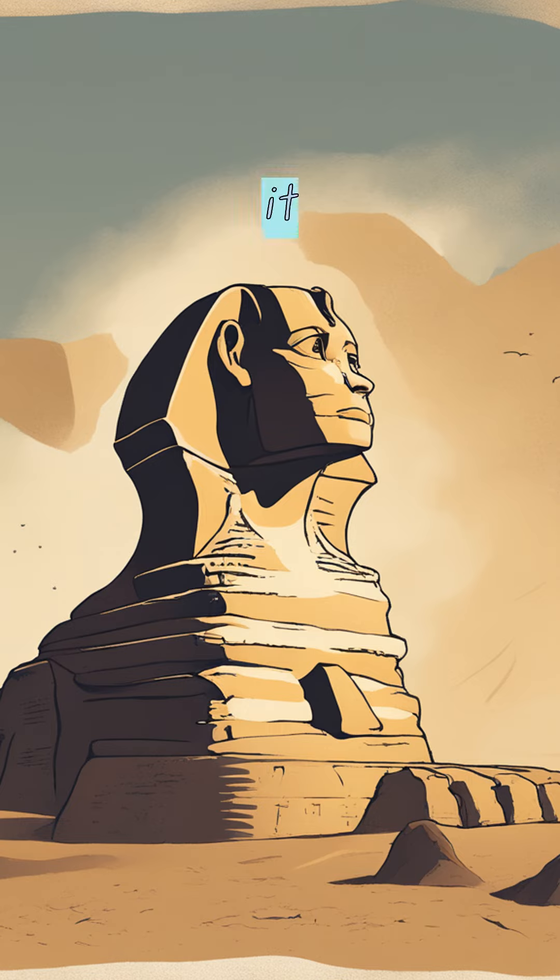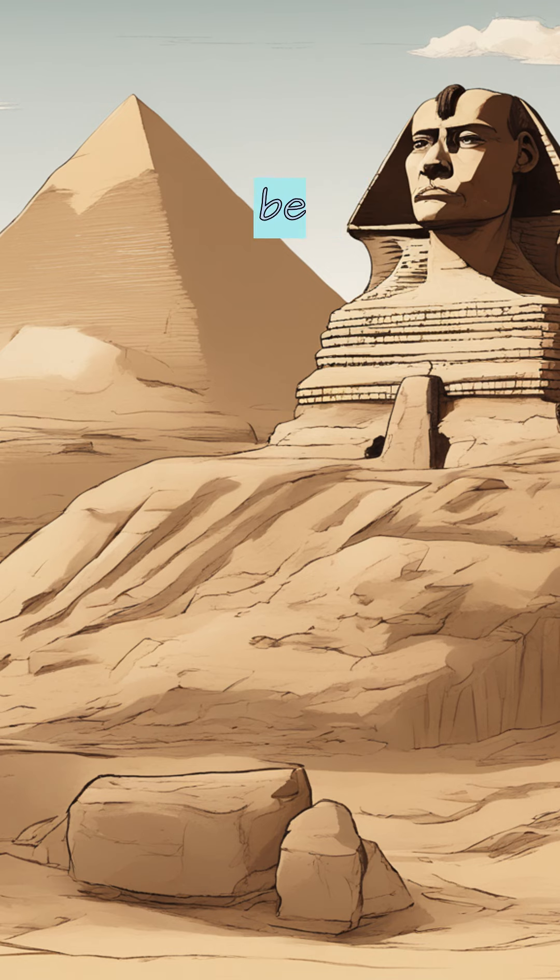There you have it. The great sphinx of Giza, one of the wonders of the world, might just be a big ol' rock that the wind blew into shape. Who knew? Stay connected — subscribe now.